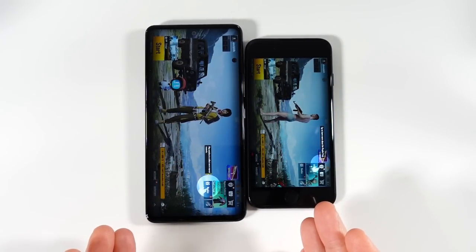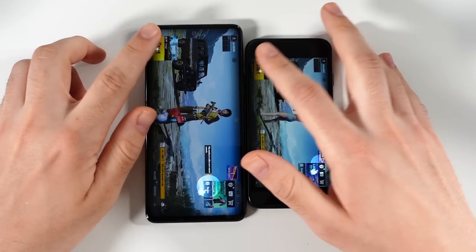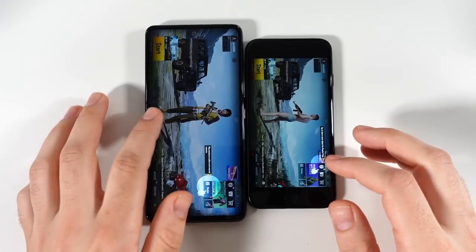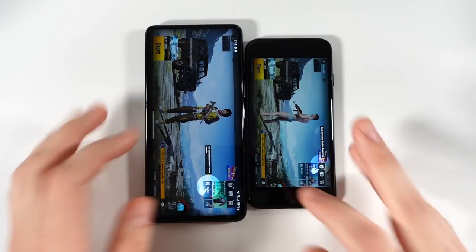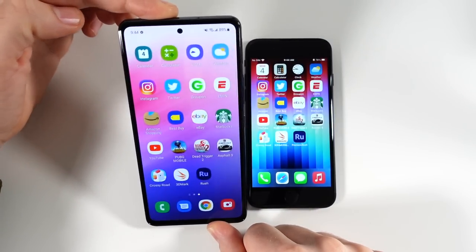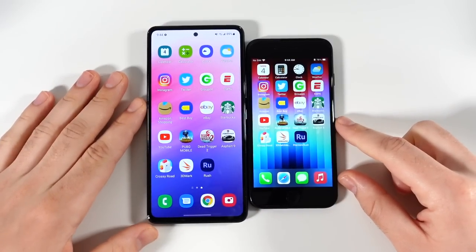If you're willing to wait a little bit of time, you'll have a much larger display when actually gaming on the A53. The A53 actually reminds me more of a premium phone when it comes to its display, but not so much when it comes to its performance.